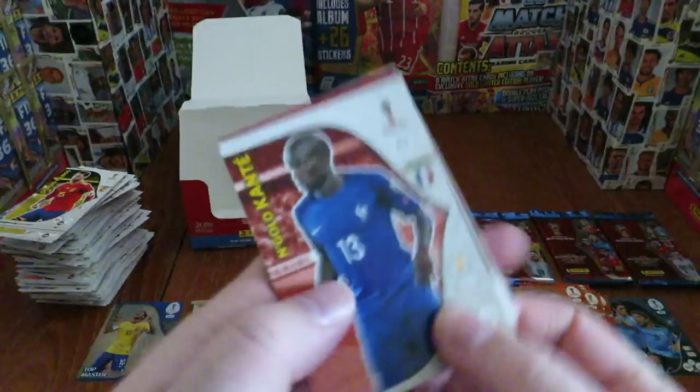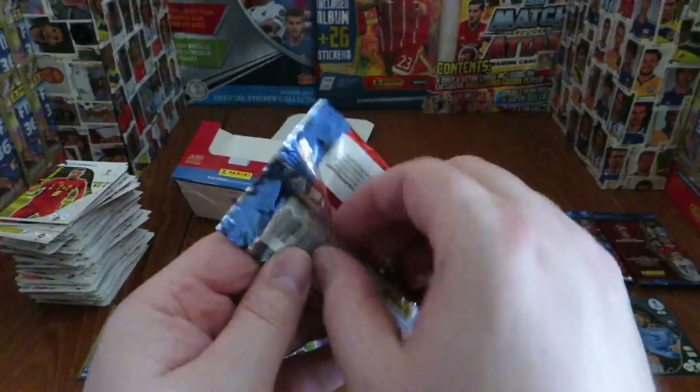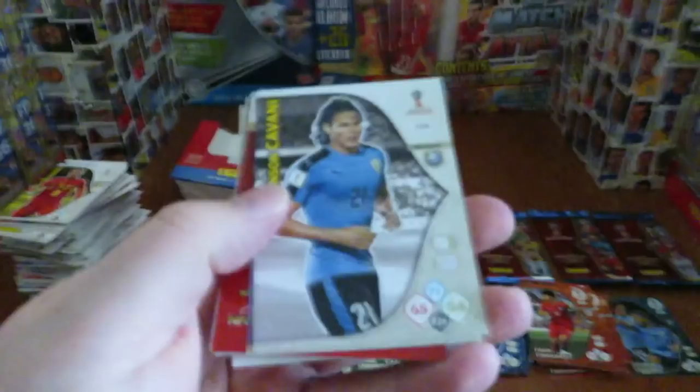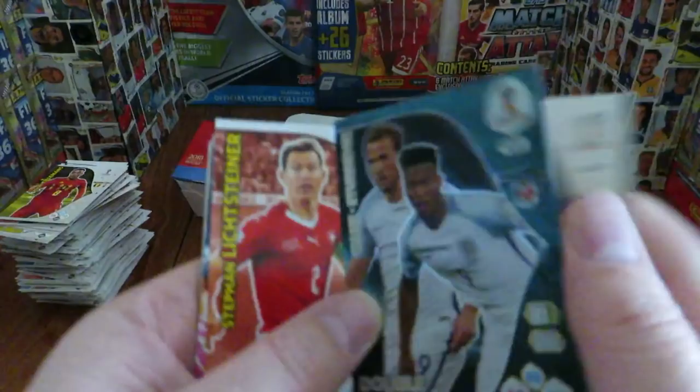On to our penultimate pack: N'Golo Kante, Jake Livermore, Kisung Young fans favourite, Kolarov, Yusuf, Nagatomo, Arneson, Cuadrado and Tielemans. Next up: Cavani, Kumbaro, and our insert is double trouble for England — the magnificent Harry Kane double trouble, so that's our second double trouble of the box. Then Stephan Lichtsteiner, Pinedo, Glushakov, Marcelo, Thomas Lemar the flying winger, and Funes Mori of Argentina — completing the entire UK edition booster box break.